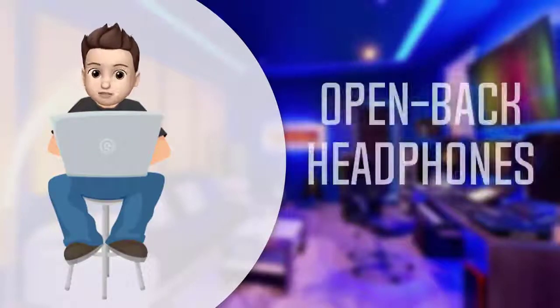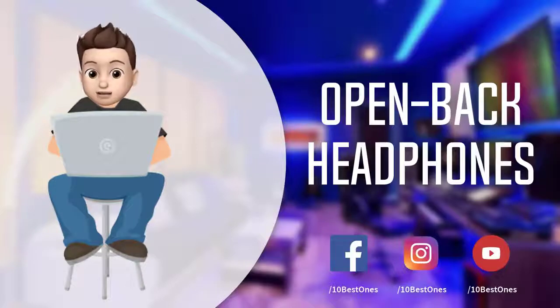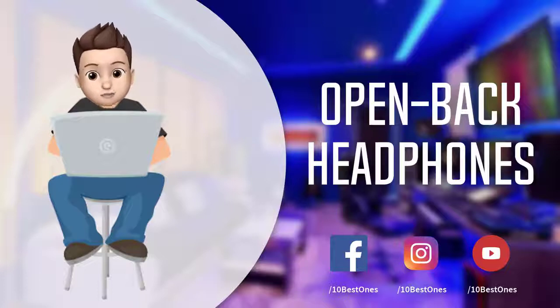In this episode of 10 Best Ones, we are going to check out the top 5 best open-back headphones in 2018. I made this list based on my personal opinion, listing them based on their price, quality, durability, and more. If you want to see the price and find out more information about these open-back headphones, you can check out the links down in the description and the comment section below.